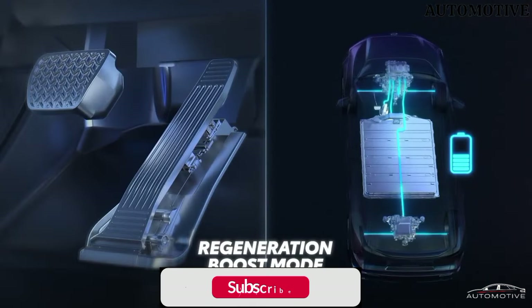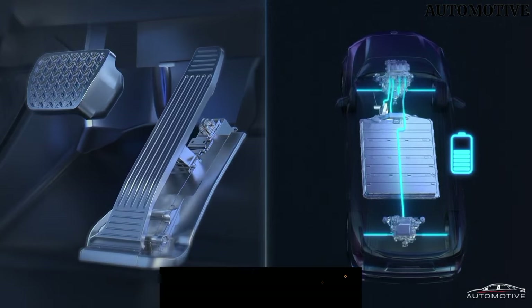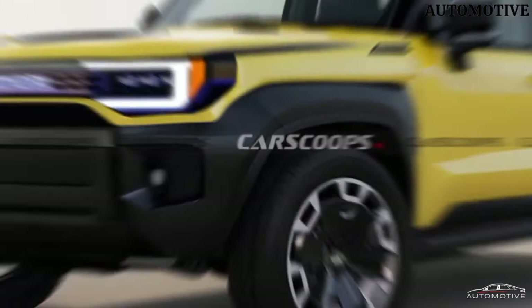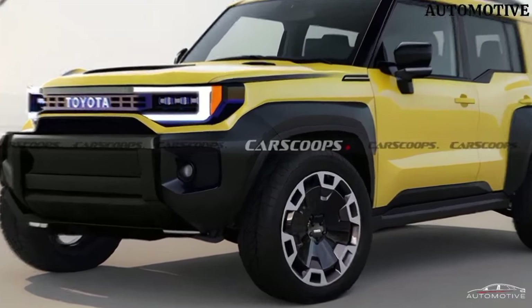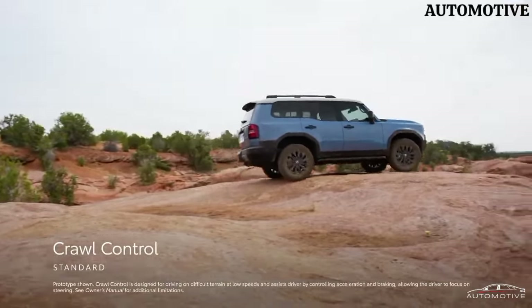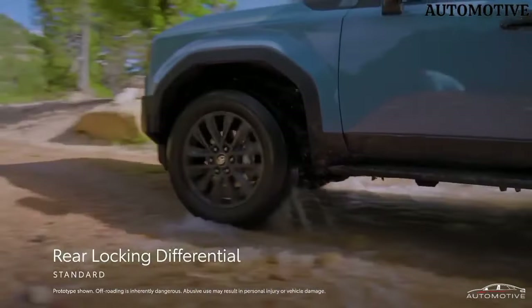Whether you're navigating urban streets or conquering rugged trails, the Toyota Land Hopper stands as a testament to Toyota's commitment to pushing boundaries in the world of off-road excellence. Buckle up and get ready to explore the extraordinary with the Land Hopper.